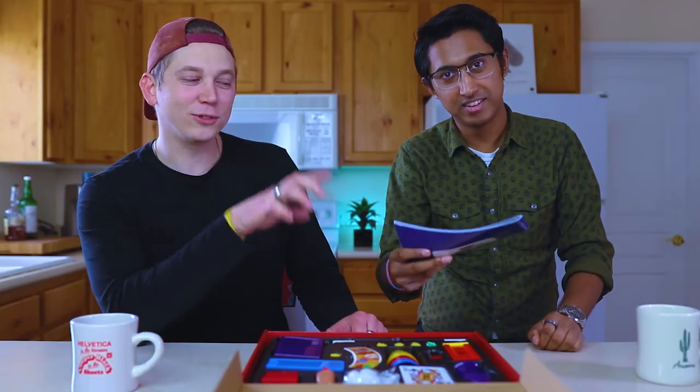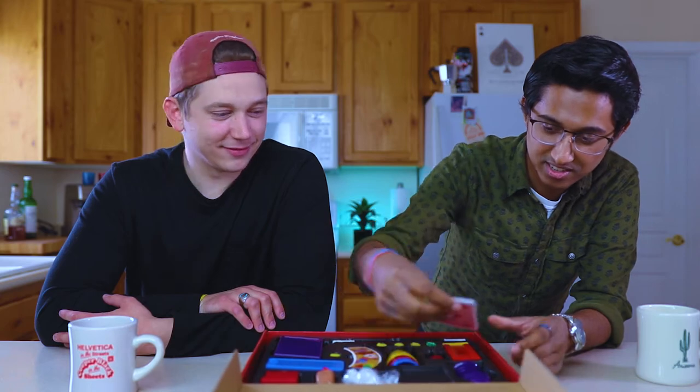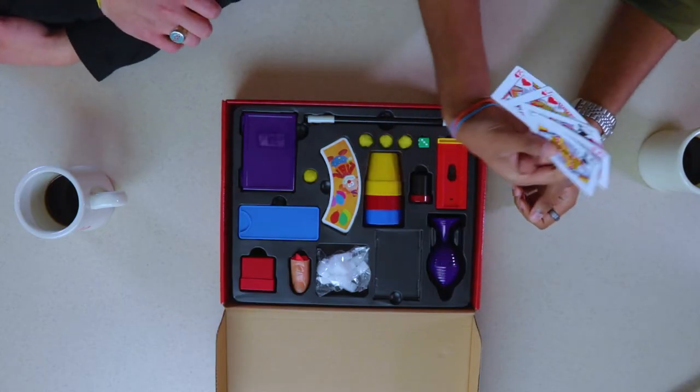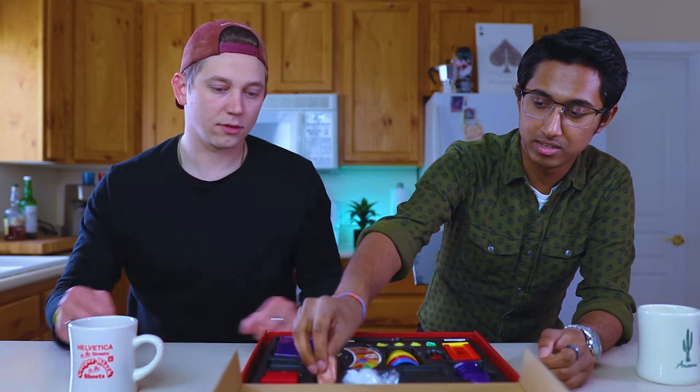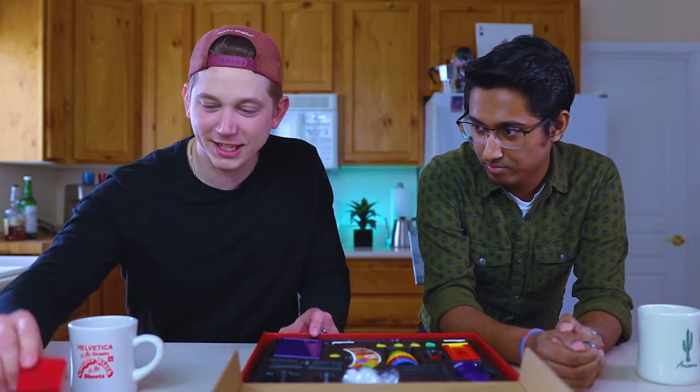The instruction manual — we're not going to hold on to that though, because I don't know how confident I am in my own ability to figure out some of this stuff. We have playing cards — not a whole deck, just five cards. This little guy, some pack of tricks I guess. I definitely recognize him, I know what this is. How could you not know what that is?